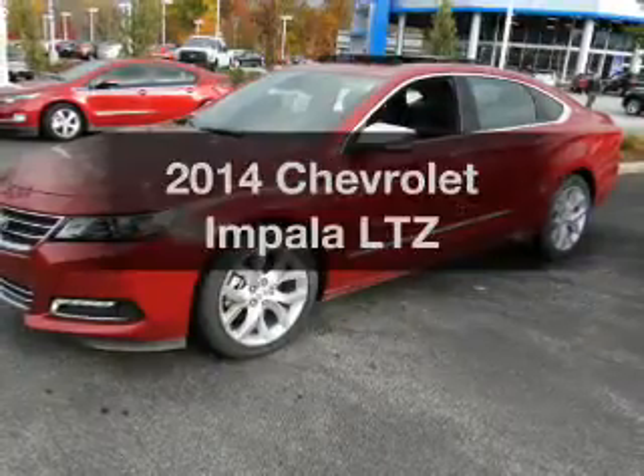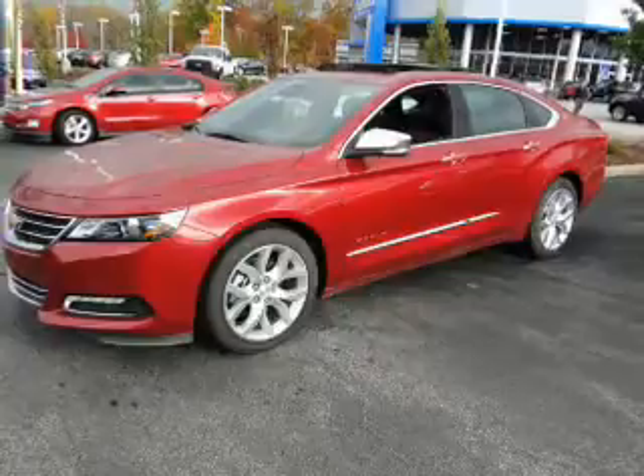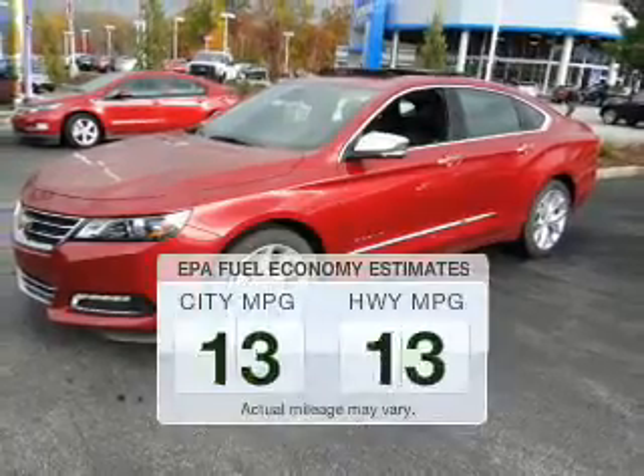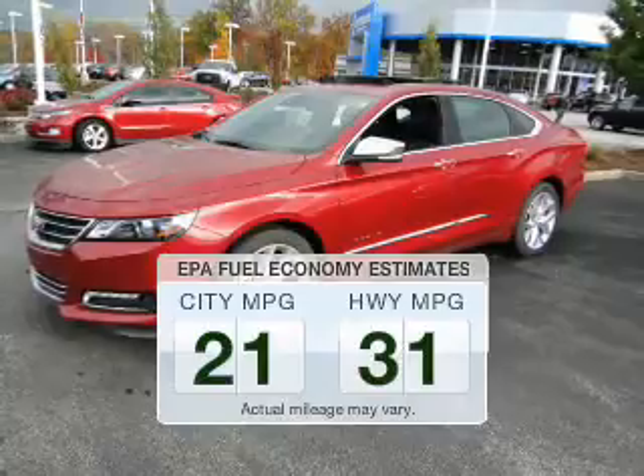Check out this 2014 Chevrolet Impala. If you're looking for an automobile with great attributes, look no further. Better gas mileage means better long-term driving, and this ride delivers with a great low fuel consumption rate.